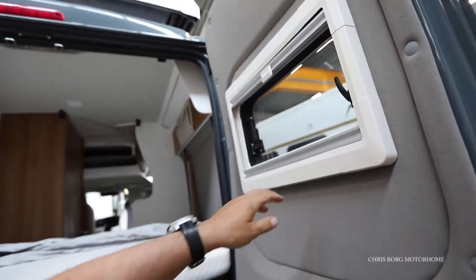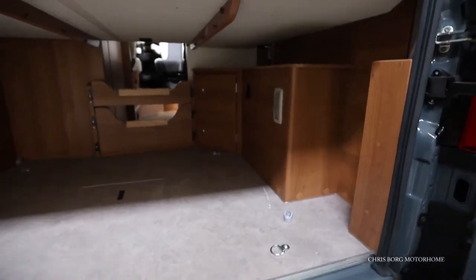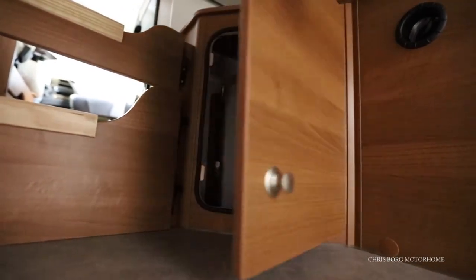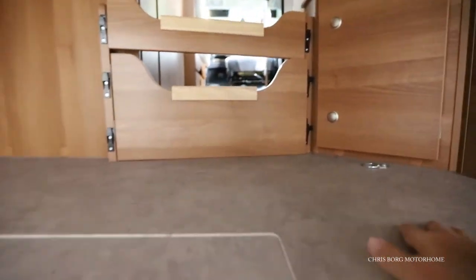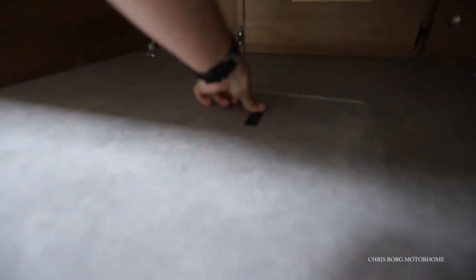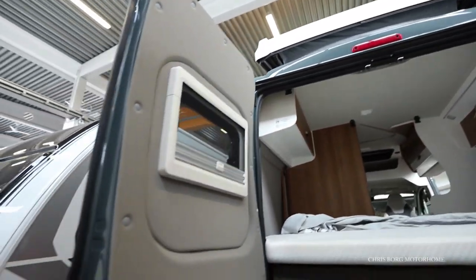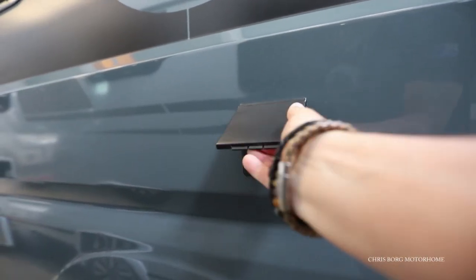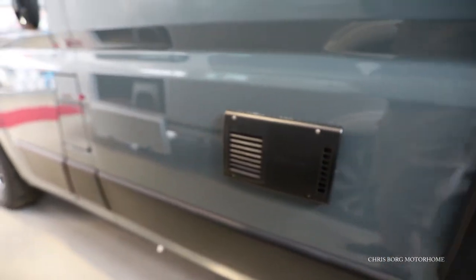Here in the back door you also have blinds and a fly screen, and there's the gas cabinet with one canister. Down here is for the waste. Here's for the main hookup. And behind here you have the toilet cassette and here's the ventilation for the Truma heating system.